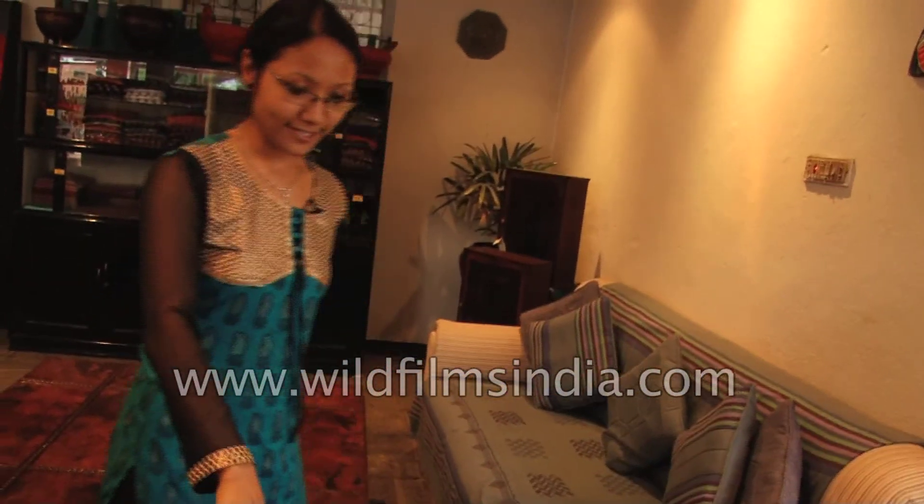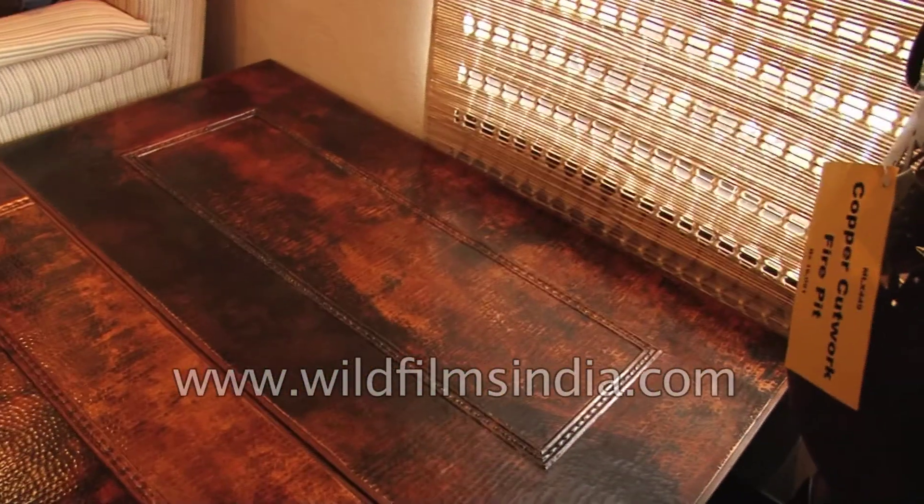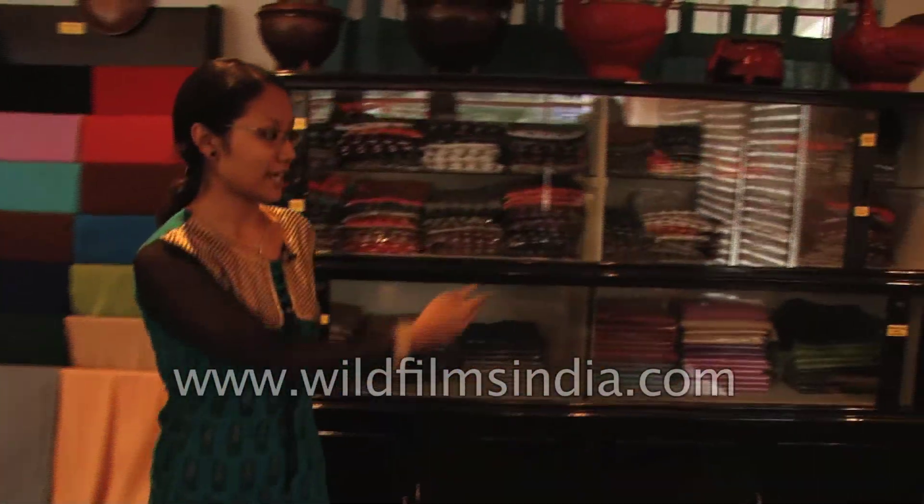These are copper tables. Our copper comes from Butwal — Palpa Butwal — which is outside the Kathmandu valley. And these are some of our copper cabinets.